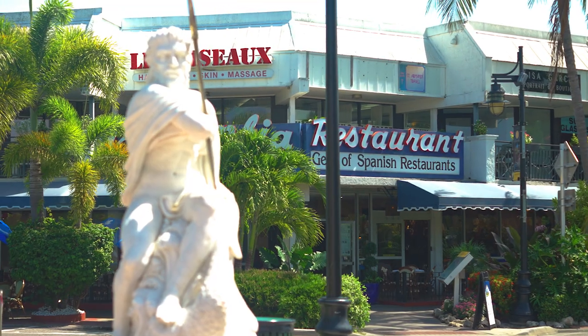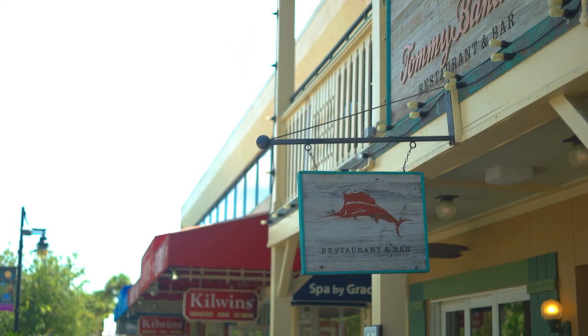You're very close to one of our city centers, which I would consider St. Armand's to be. Walking distance to some wonderful restaurants, great shopping — so much to offer right here in this neighborhood.